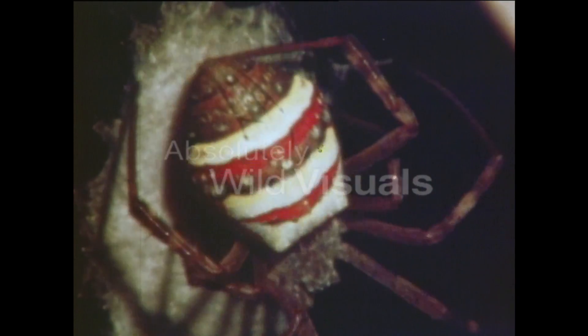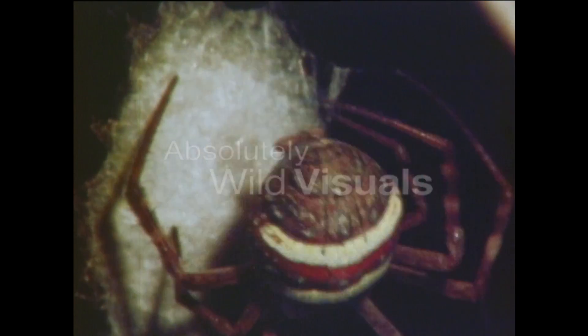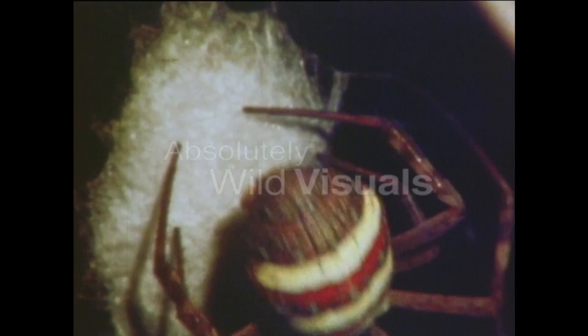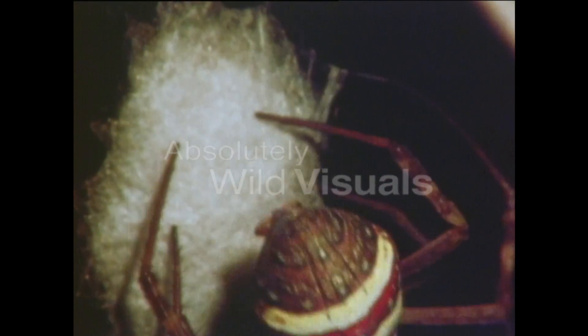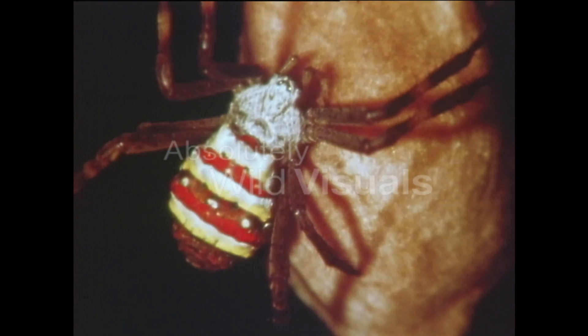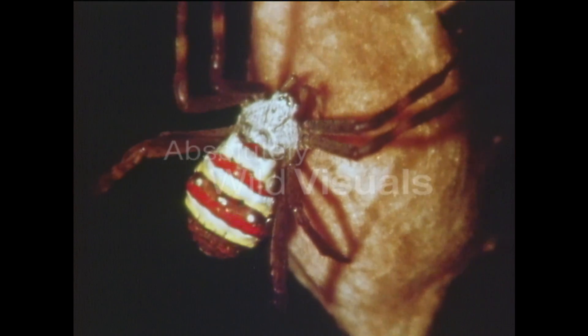Now she applies the broad ribbons of extra soft silk that will cushion her eggs. The spider adds a bit of color to the outer covering to camouflage it. Inside, the eggs will be safe from weather and from most enemies. It's a job that takes several hours, and the spider has produced huge quantities of silk — no wonder she feels like a rest.